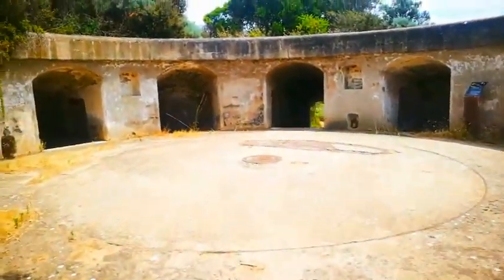Alright, let's get back on the trail. That was very cool and fun.